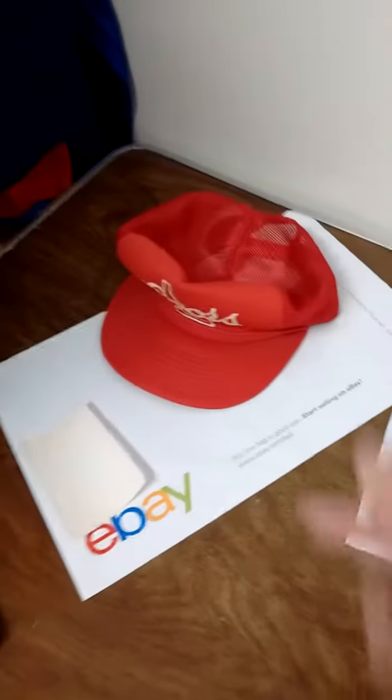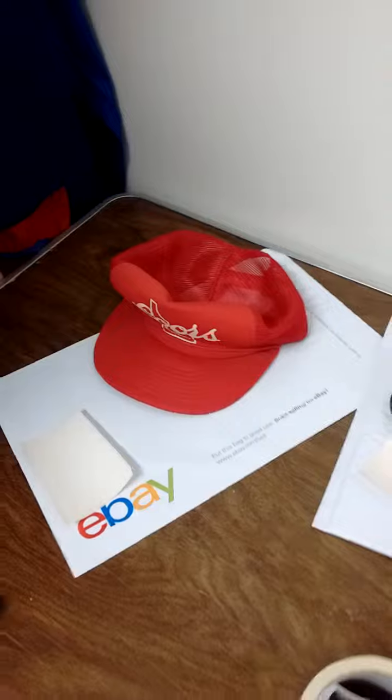I believe I got the cap for like 25 cents, and I sold it for $9.95 with free shipping.